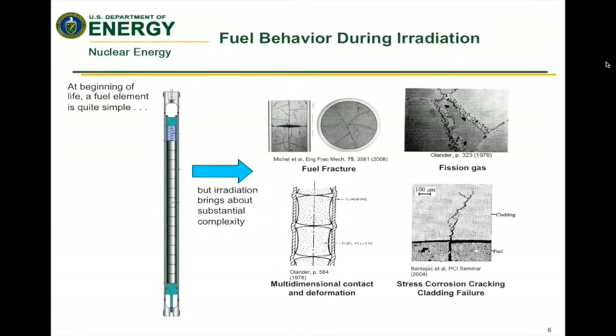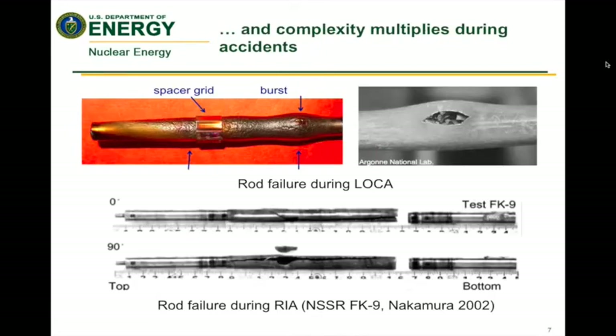This slide shows some of the things that happen. At the beginning, the fuel element is quite simple — just a fresh fuel pin or fuel rod. But during irradiation, a lot of things happen very quickly and early on in the process, and we want to understand that. The diagrams give examples including fracture, fission gas release, and stress corrosion cracking. When you have an accident, the situation gets much more complicated, and you can see examples of what happens to the fuel in different accident testing scenarios.